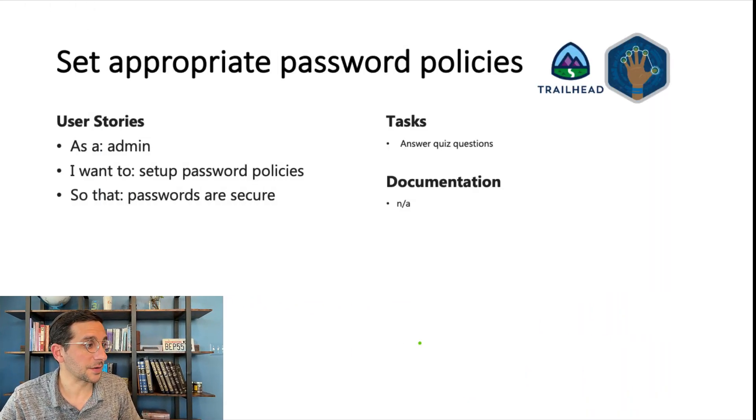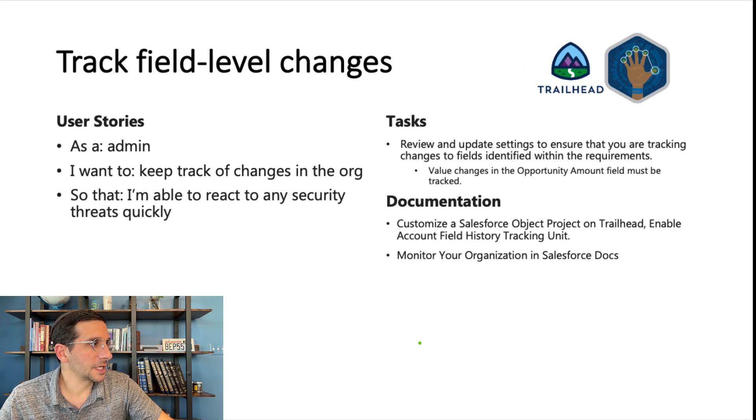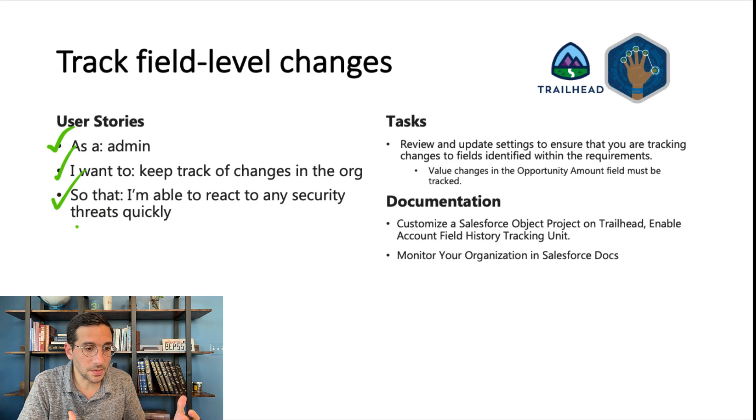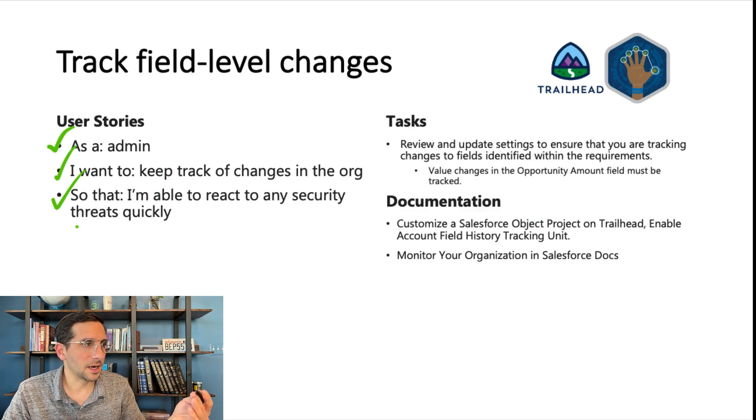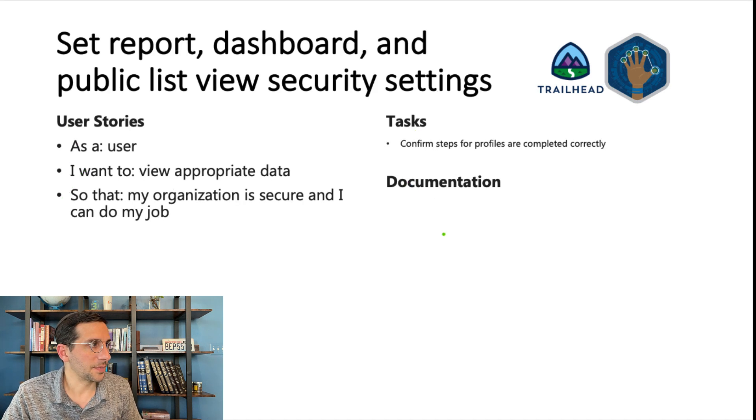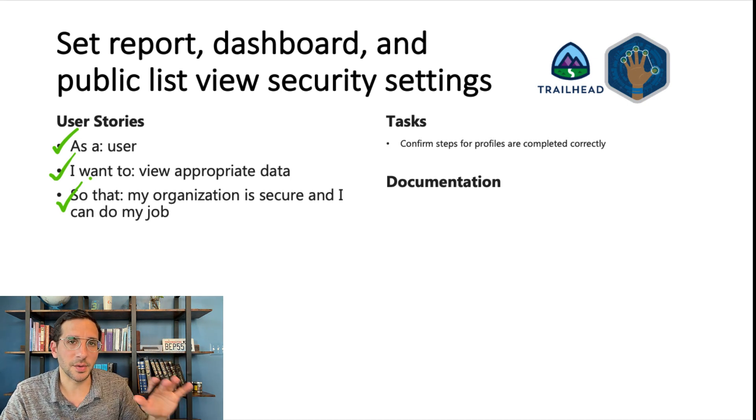Set appropriate password policies — this is really straightforward. You can always look this information up as well. Track field level changes: as an admin, I want to keep track of changes in the org so that I'm able to quickly react to any security threats. The tasks here are to review and update settings to ensure you're tracking changes to fields — if you don't remember how to do this, check out the relevant unit on Trailhead. Set report, dashboard, and public list view security settings. The user story: as a user, I want to view appropriate data so that my organization is secure and I can do my job.